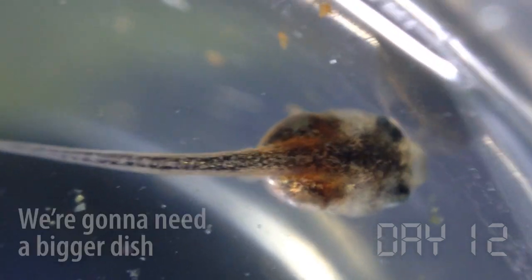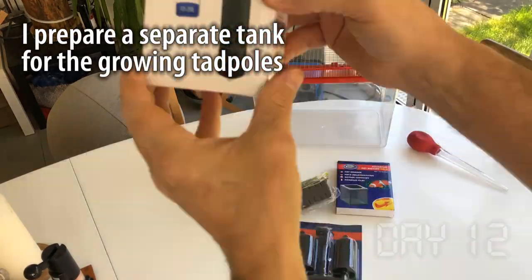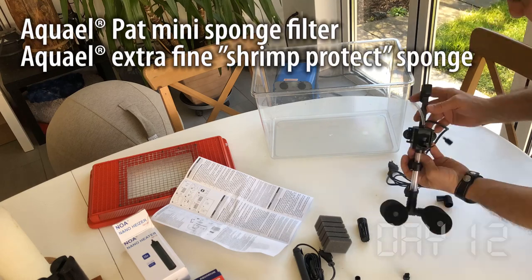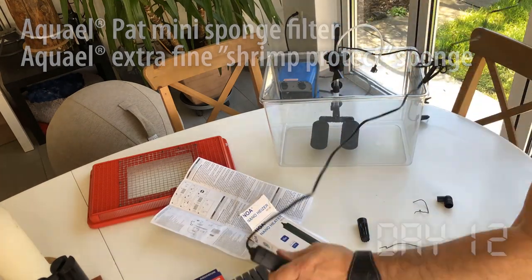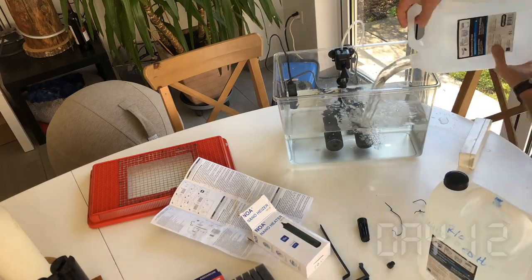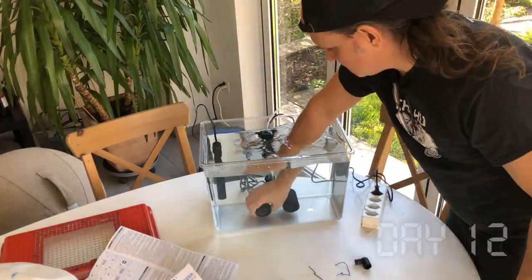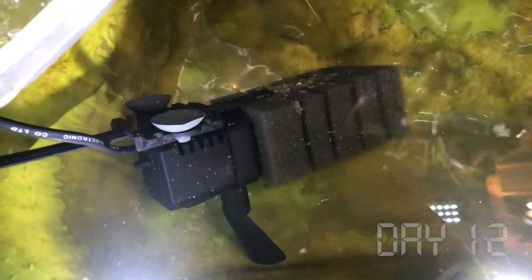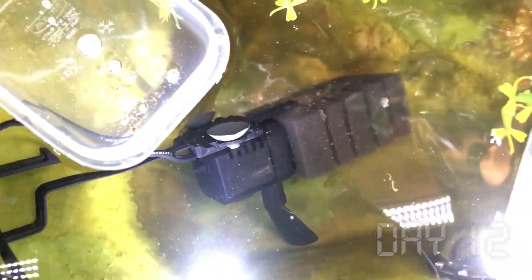We're going to need a bigger dish. I couldn't keep the larvae in the little dishes forever, so I got an aquarium dedicated specifically to the tadpoles. To keep the water clean, I used a sponge filter and a special super fine sponge to make sure the larvae didn't get sucked up. I even got a super double sponge, but in the end it was kind of clunky, so I set it aside. I'm running this filter in the main terrarium to impregnate the sponge with bacteria and get things seeded.